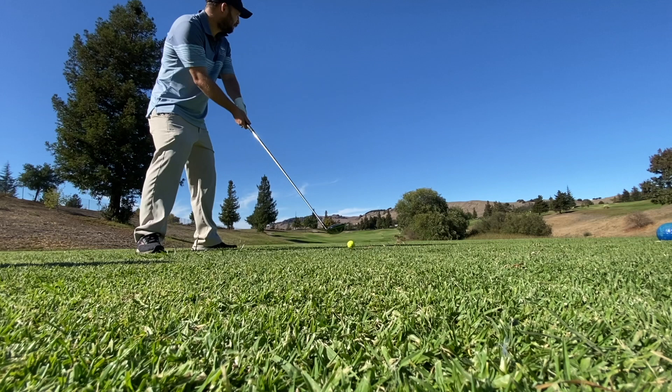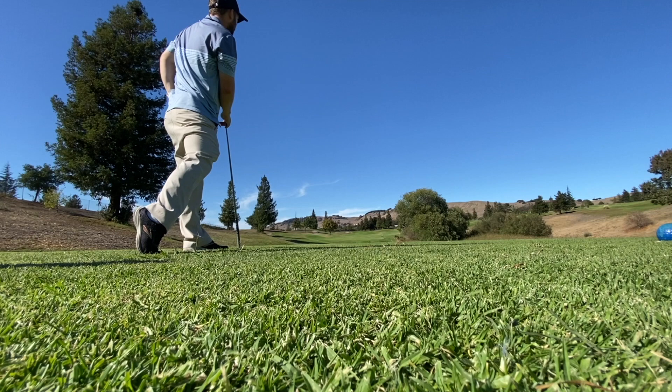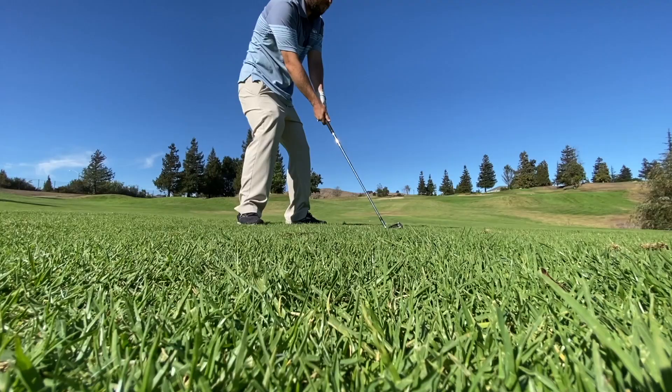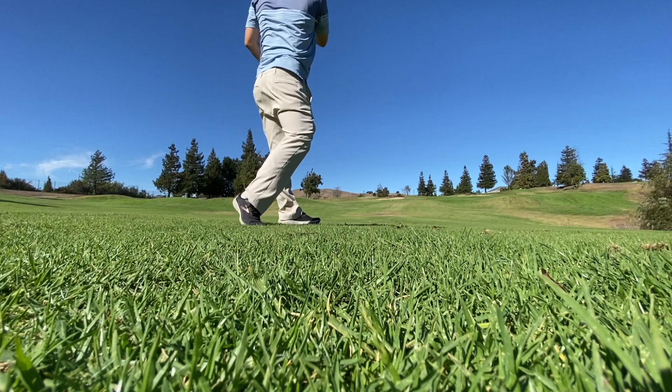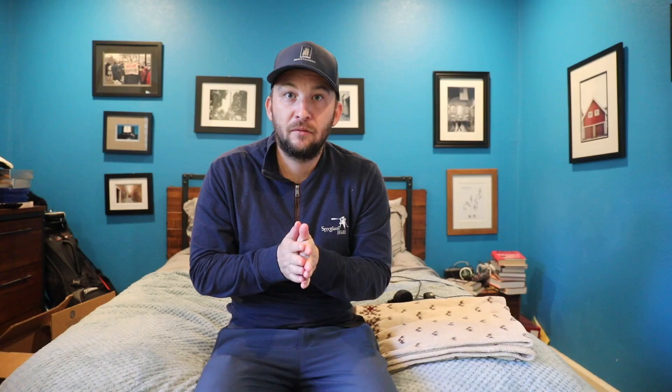The last hole on the front nine was very short. I just took a three wood off the tee from even the back tees and put it in the middle of the fairway — going to have about a nine iron or a wedge into the hole. Keep the ball straight. I hit the approach really well, going right at the pin — my buddy actually thought it went in, but it went a little shorter than expected.